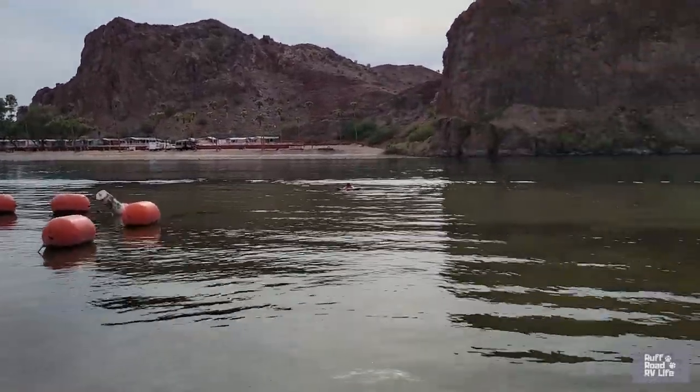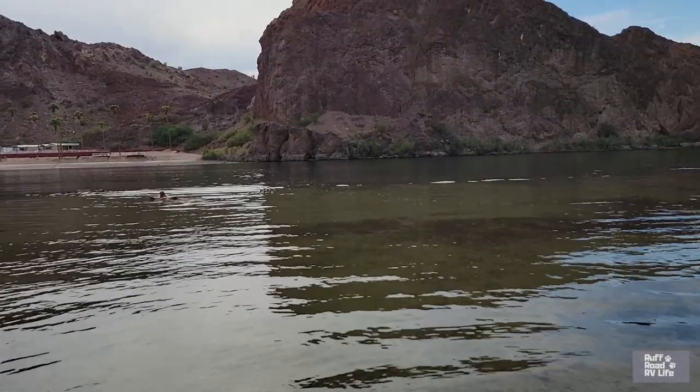We didn't even bother trying to get in the water on the holiday weekend because it was just so busy. But once the holiday went by, we've pretty much had the place to ourselves — it's been a very nice stay.